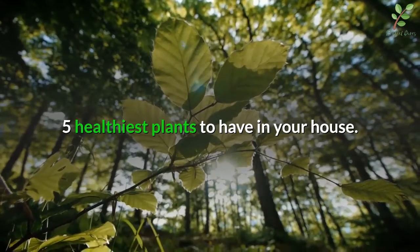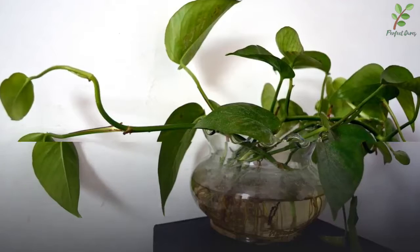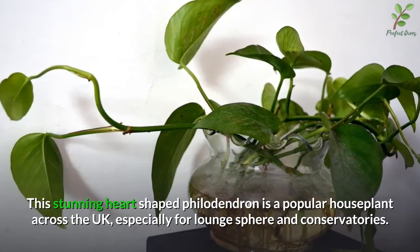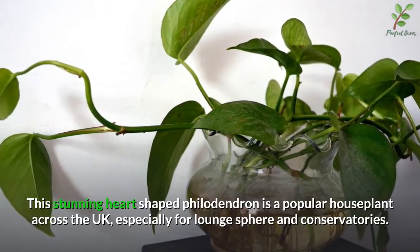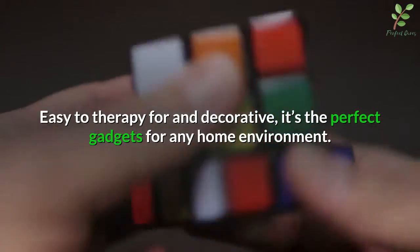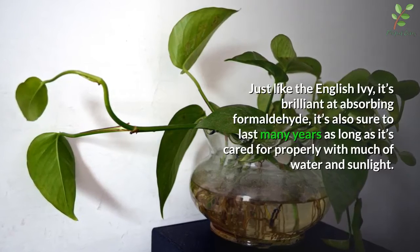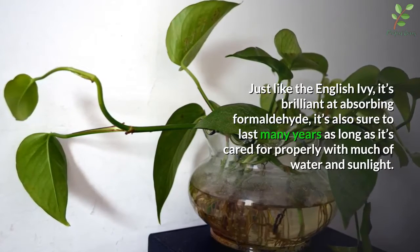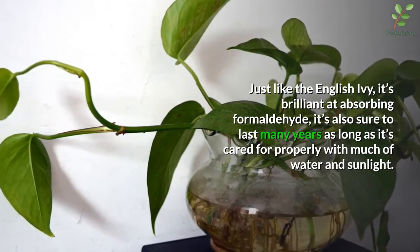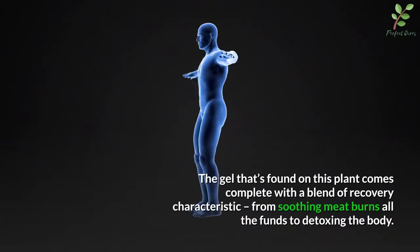Five healthiest plants to have in your house. Number one: philodendron. This stunning heart-shaped philodendron is a popular house plant across the UK, especially for lounges and conservatories. Easy to care for and decorative, it's the perfect addition for any home environment. Just like the English ivy, it's brilliant at absorbing formaldehyde, and it's sure to last many years as long as it's cared for properly with plenty of water and sunlight.